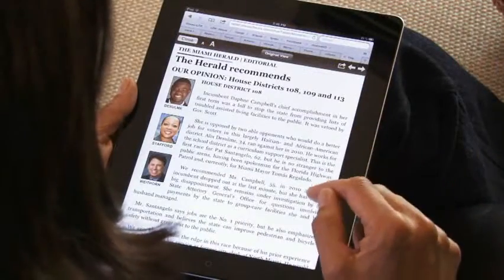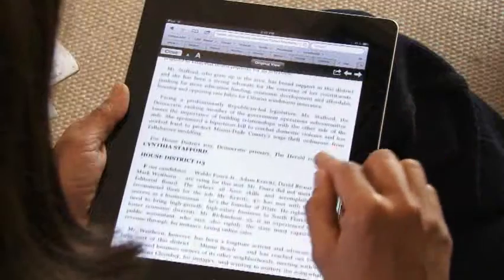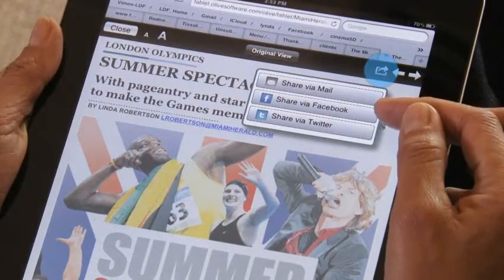Just click the article to highlight it and expand the view. Want to see another part of the page? Just scroll the page up and down. While the Miami Herald Digital Newspaper reads like the print version, it also offers plenty of exciting digital features. You can reduce or enlarge the type size, and share articles via email, Facebook, or Twitter.